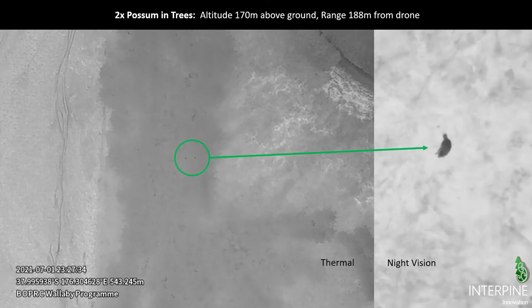Other pests out there include possums, and we get thermal alerts on these quite consistently when flying over pine. These are often up in the canopy itself. Here we can see a couple of small thermal alerts highlighted on the left, and with night vision we can go in, confirm, and see the possum just sitting in the tree. Together with their movement, we can see them munching away on leaves and branches. This is at a range of 188 meters, 170 meters above the ground.